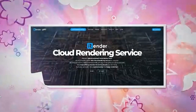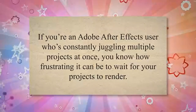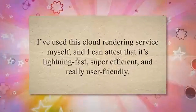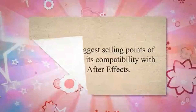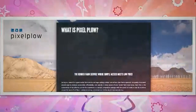iRender.net. If you're an Adobe After Effects user who's constantly juggling multiple projects at once, you know how frustrating it can be to wait for your projects to render. That's where iRender.net comes in — it's a lifesaver. I've used this cloud rendering service myself and can attest that it's lightning fast, super efficient, and really user-friendly. The interface is intuitive and easy to navigate, and you can quickly get your project uploaded and ready to render.